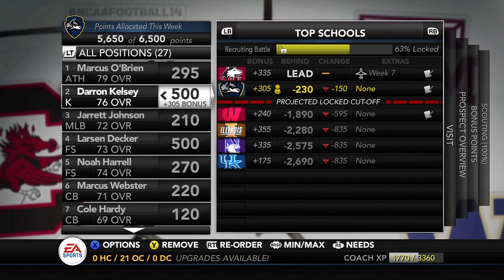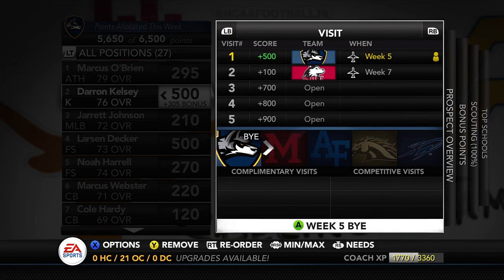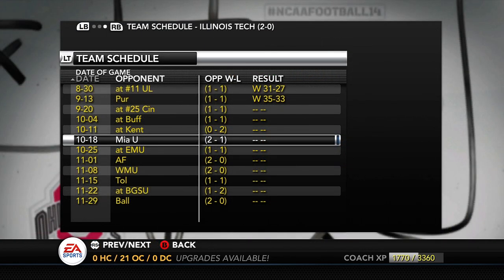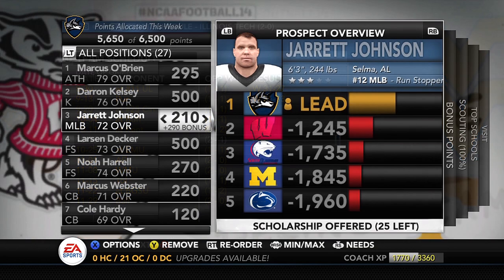Lane Kiffin is about to piss me off. Kelsey is scheduled to visit NIU in Week 7 and is ready to visit Illinois Tech as well. The big question is when do we bring him in — he'll get a 100-point bonus for his Week 7 visit with NIU. We could bring him in during our Week 5 bye for a 500-point bonus, or Week 8 for 600 points. But our schedule is really going to mess up our recruiting — we don't have another home game until Week 8.